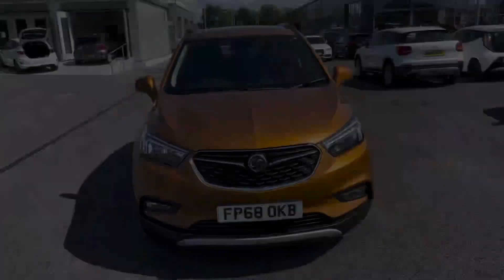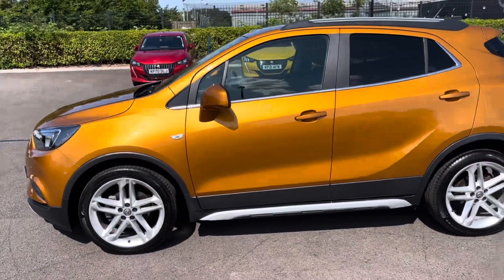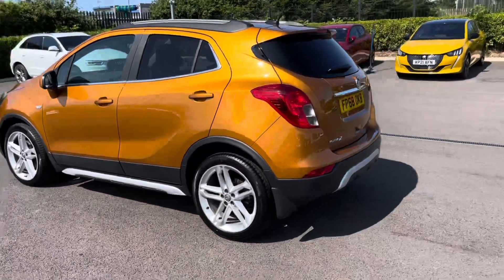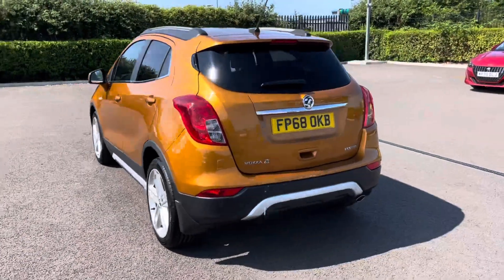This 2018 petrol car comes with 15,000 miles on the clock. The car is finished in a metallic amber-orange paint and has also had two previous owners.